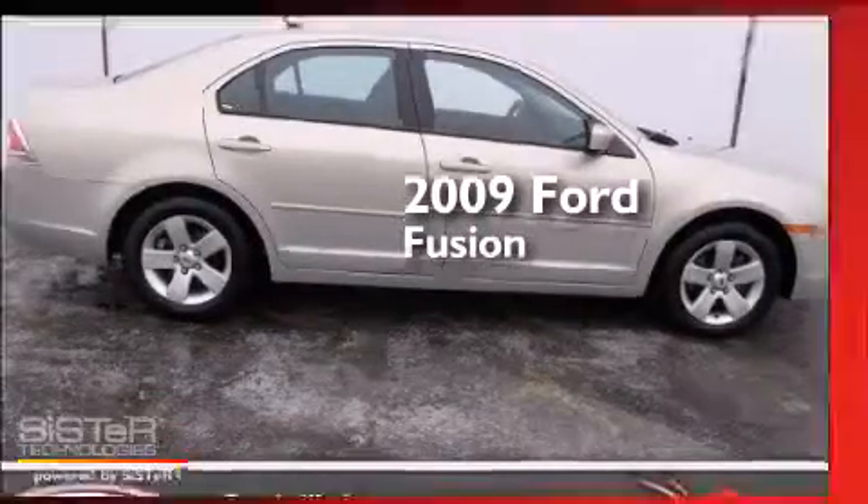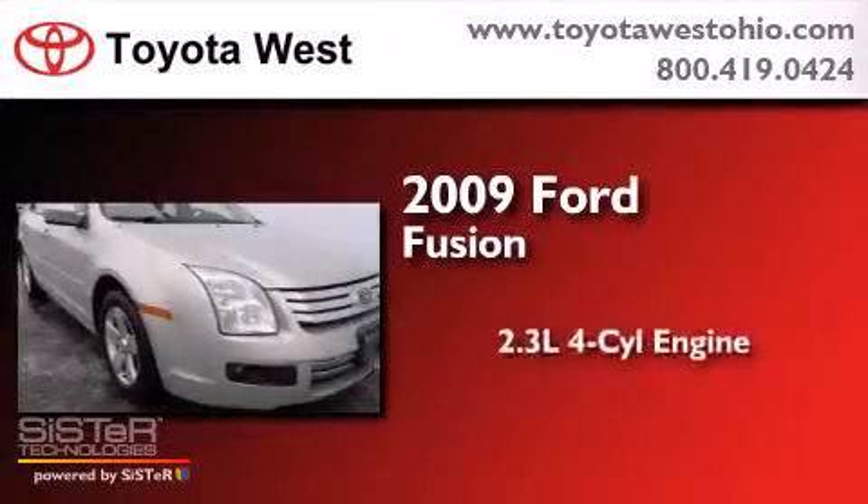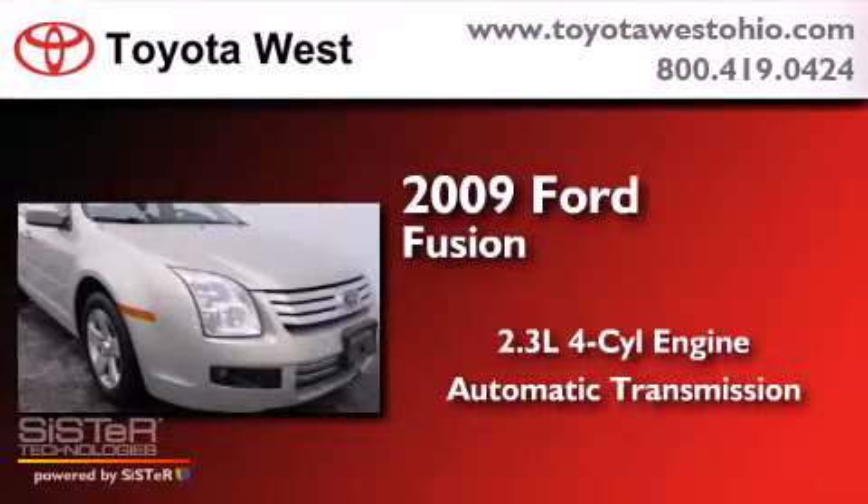This is a 2009 Ford Fusion. It features a 2.3-liter four-cylinder engine and an automatic transmission.